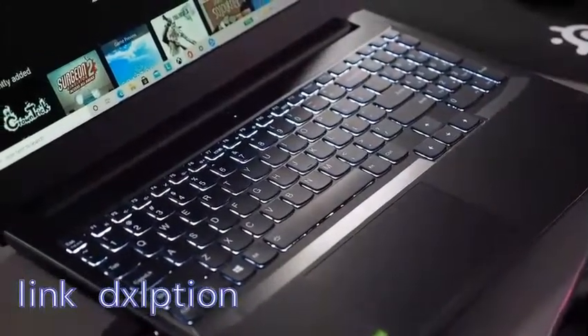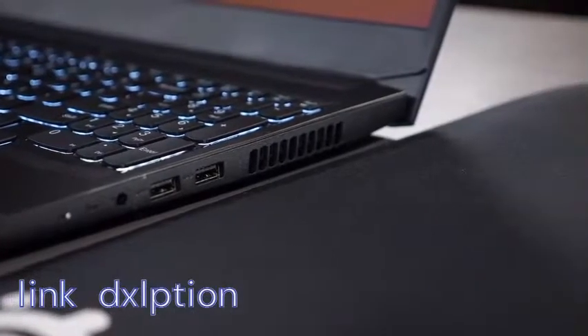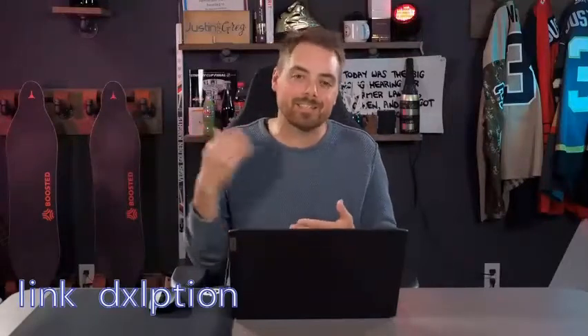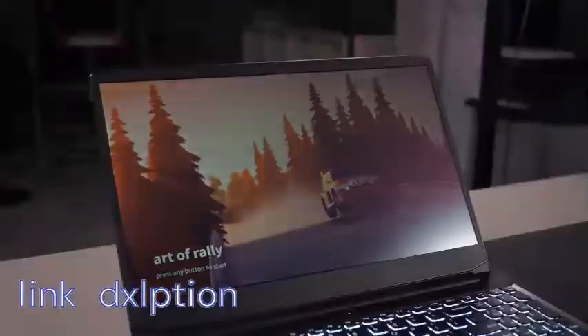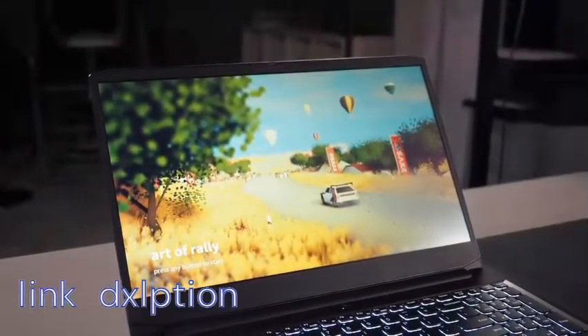The Lenovo IdeaPad Gaming 3 is re-engineered with a brand new thermal system, and all that is working together to deliver a beautiful picture to your eyeballs through this full HD 1080p IPS 120Hz display that is just beautiful.